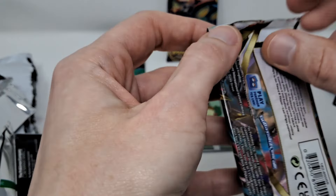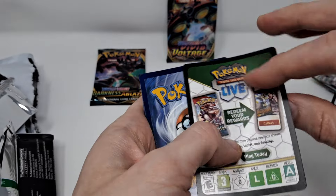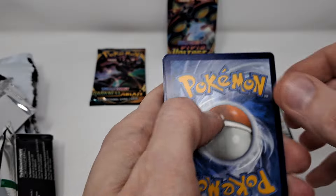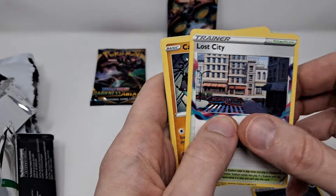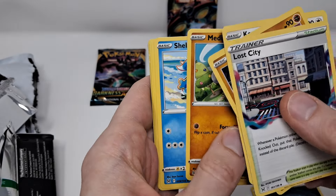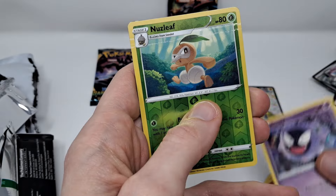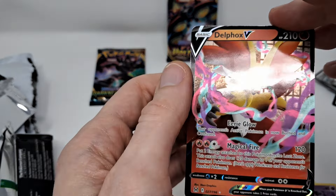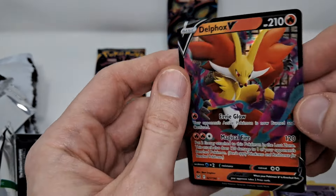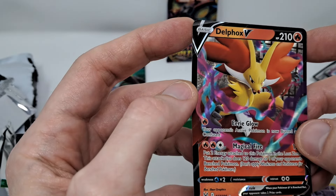Lost Origin — code card, energy. There's Leaf, Reverse Holo, and you get a Delphi V, just a regular V. These cards look nice, but I guess that's what Pokemon cards are — we're learning something.